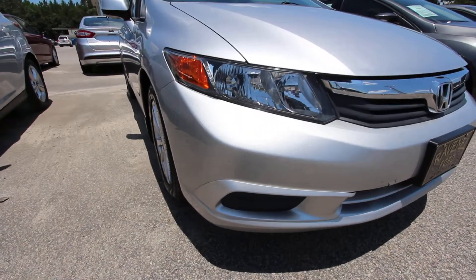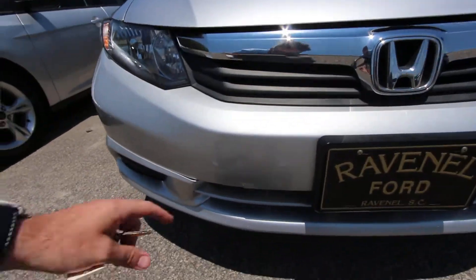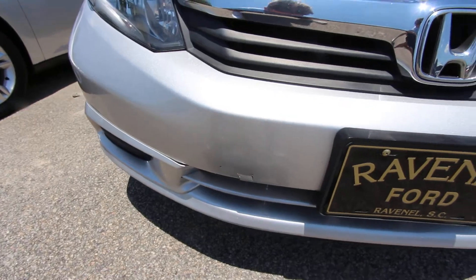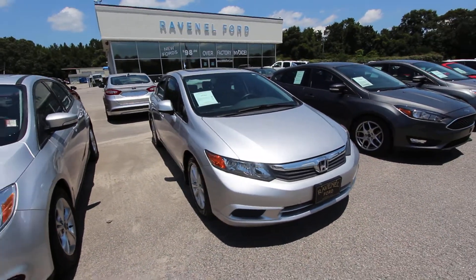Now the front end of the Civic's looking good. This is a condition report video. The only little thing I noticed is just a little scratch or something right there on this plastic bumper. We'll probably get that looked at when the Denton guy comes and he'll take it out probably.